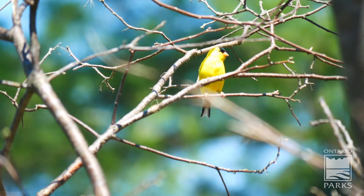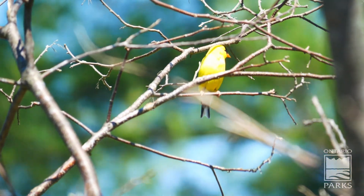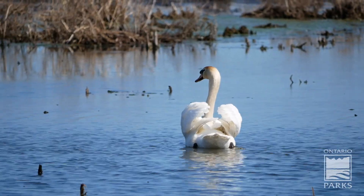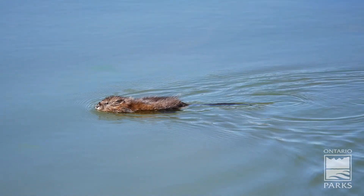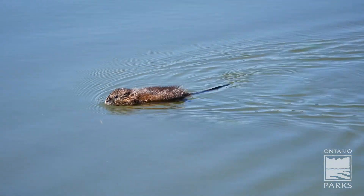Next time you are adventuring and you see all these beautiful creatures we have in Ontario, you will understand that even though they look very different to us, they do have their similarities. See you next time!